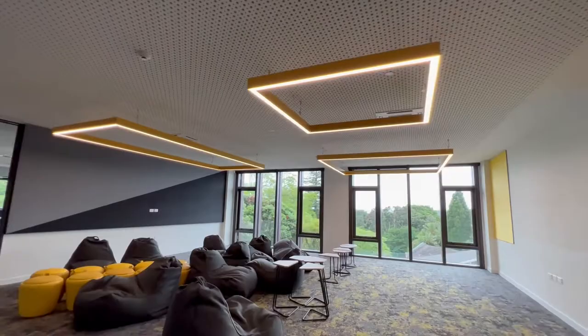Outside the classroom spaces we have these additional areas where kids can come out and they can work, they can collaborate, and they can just get involved in their learning in a different way.